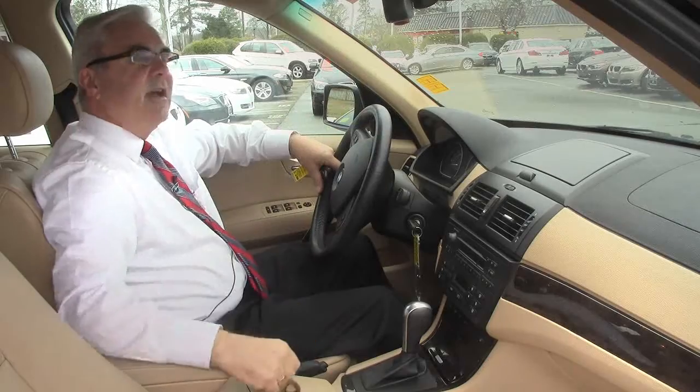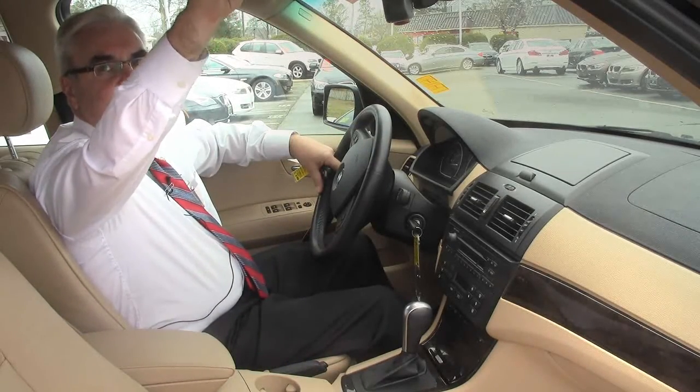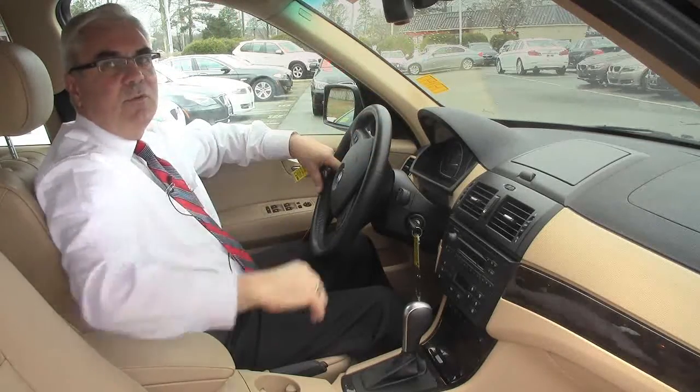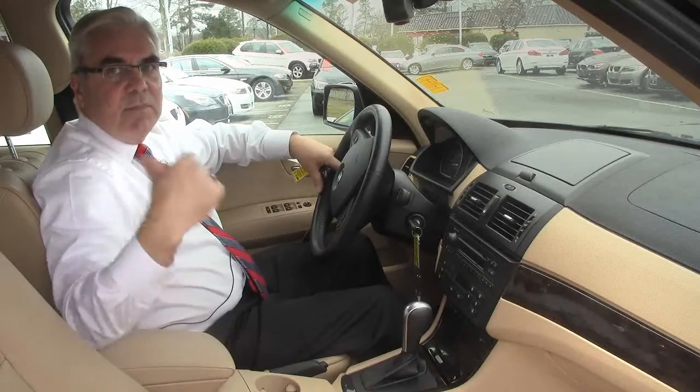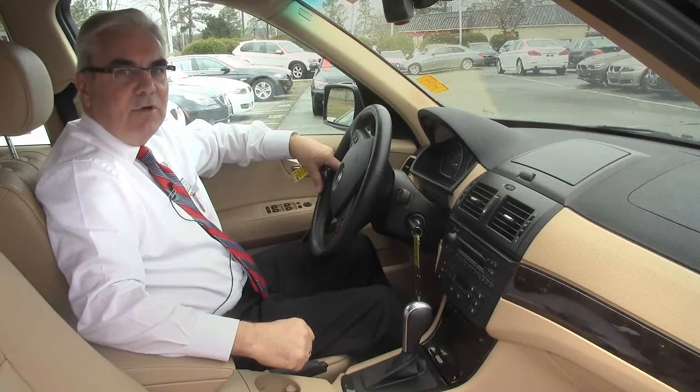It also has the HomeLink garage door opener, where you can train it right here and operate your garage door opener from inside the vehicle. This will give you a lot of room. The back seats fold down and you've got a hatchback area. If you've got an active family or you just need a lot of room, this would be a great vehicle.